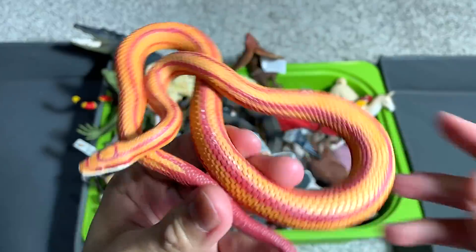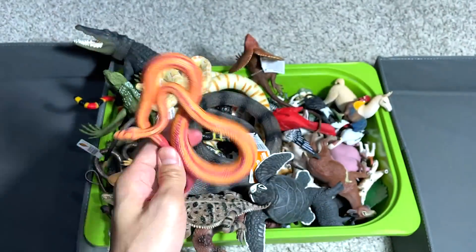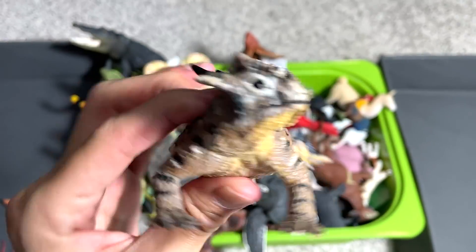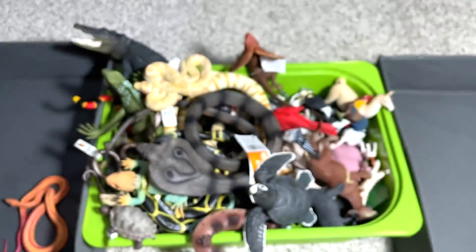The first one right here, I think we have a corn snake. This figure will go into the left box. This one right here is a horned lizard — this is a beautiful figure that I've just added to my collection.